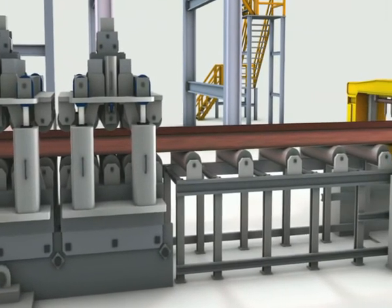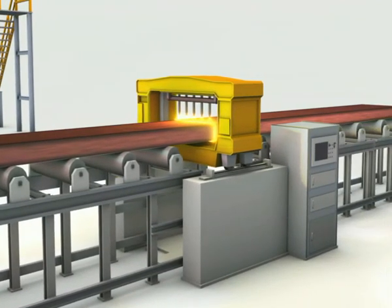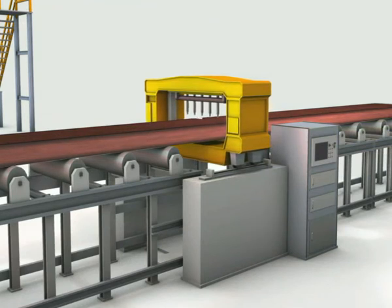At the end of the casting process, fully automatic torch cutting machines that synchronously move with the strand cut the strand for further processing into predefined lengths.